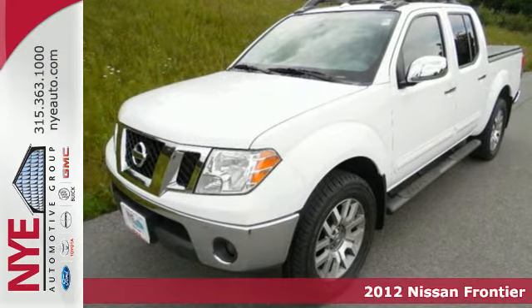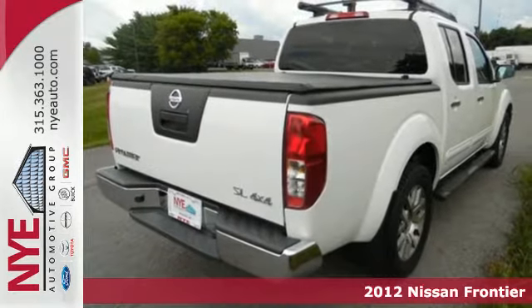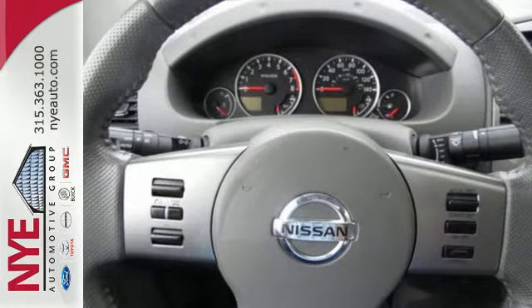Here's a 2012 Nissan Frontier. From the front grille to the tailgate, this pickup is packed full of quality features like an auto-dimming rearview mirror, air conditioning, and tilt steering column.